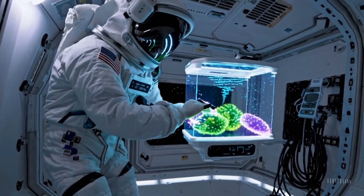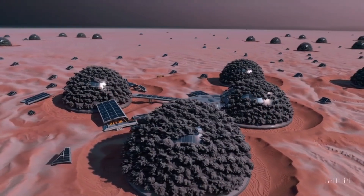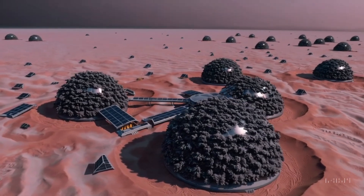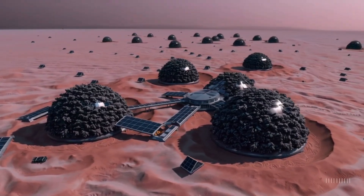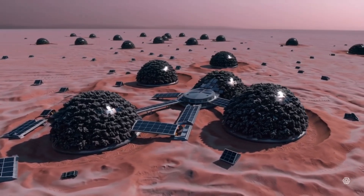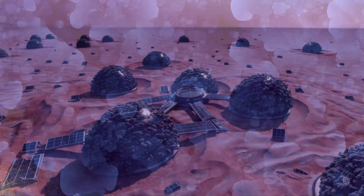The most mind-bending part of all this: scientists are now seriously considering using these fungi as radiation shields for future space missions. You might laugh, but if it works, future Mars explorers could be growing a layer of black mold around their habitats to protect themselves from cosmic rays. And if that isn't the most dystopian solution to a problem, I don't know what is.